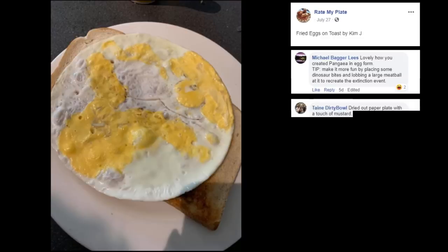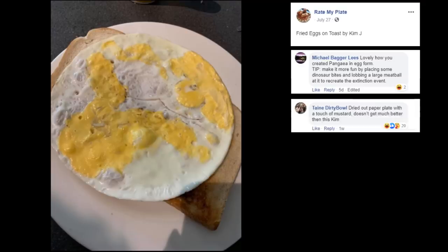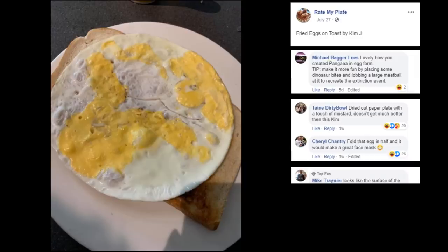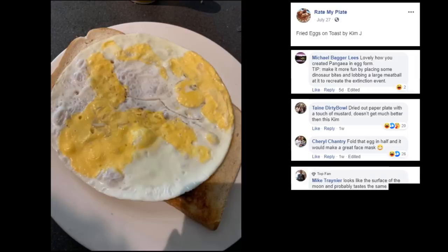Dried out paper plate with a touch of mustard? Doesn't get much better than this, Kim! Why isn't it a paper plate though? Fold that egg in half and it will make a great face mask! You'll be able to go to any establishment with that. Looks like the surface of the moon — it probably tastes the same. Well done!